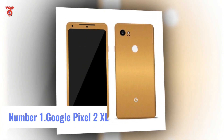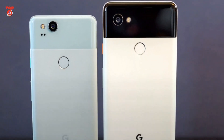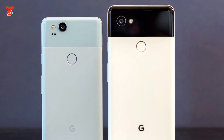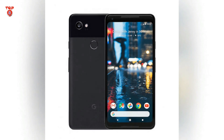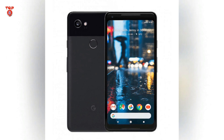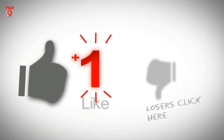Number 1: Google Pixel 2 XL. Specifications — RAM and Storage: 4 GB RAM, 64 GB storage. Display: 6 inches, 1440 x 2880. Processor: 2.4 GHz Octa-core. Operating System: Android. Primary Camera: 12.2 MP. Front Camera: 8 MP. Battery: 3520 mAh. SoC: Qualcomm Snapdragon 835. Please like, share, and subscribe.